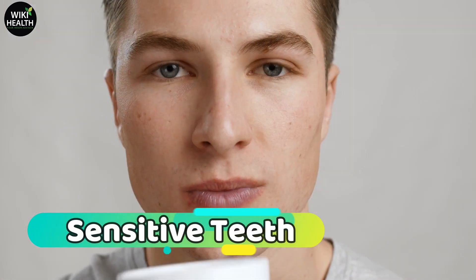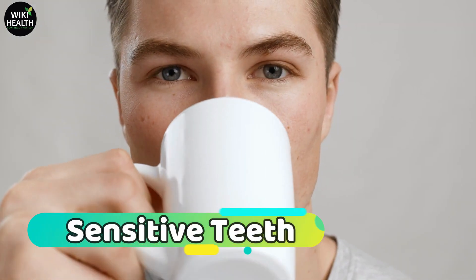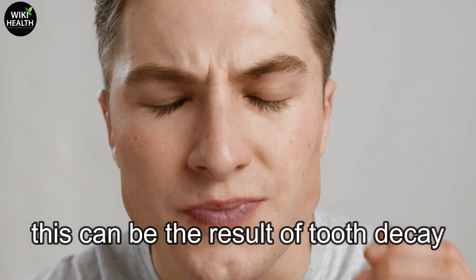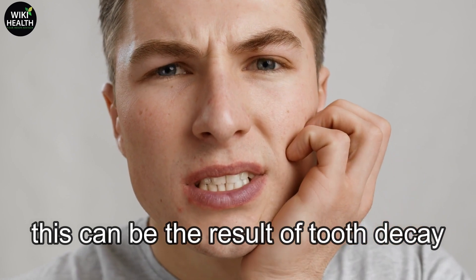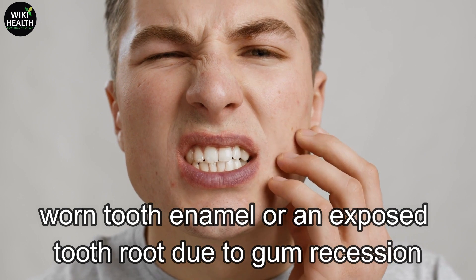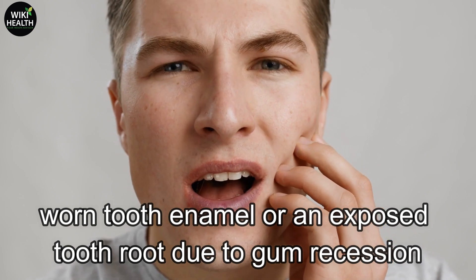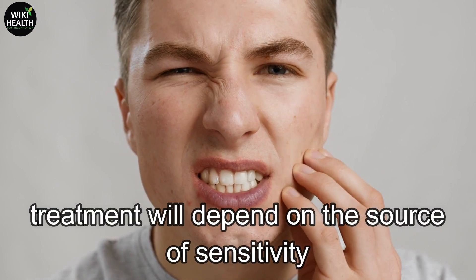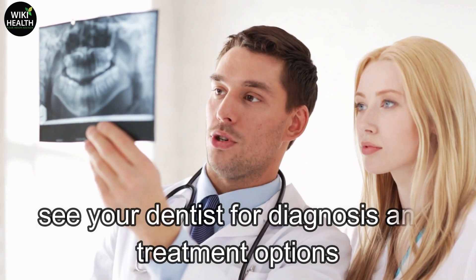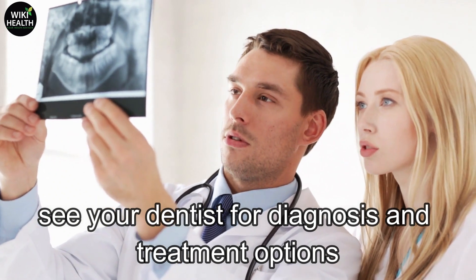Number 2: Sensitive Teeth. If your teeth hurt when you drink hot or cold beverages, you may have sensitive teeth. This can be the result of tooth decay, fractured teeth, worn fillings, gum disease, worn tooth enamel, or an exposed tooth root due to gum recession. Treatment will depend on the source of sensitivity. If you're concerned, see your dentist for diagnosis and treatment options.